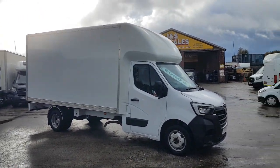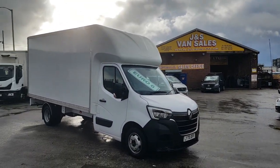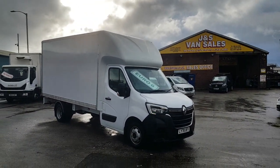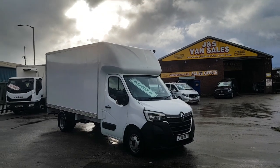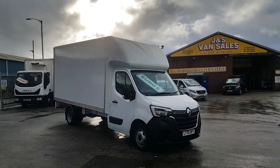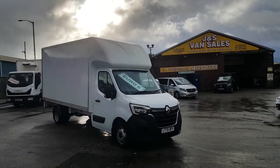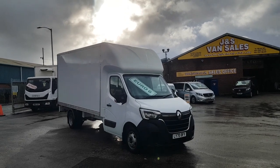Welcome to JNS Commercial Van Sales Limited, a family-run business based in Stockport, close to Manchester, SK5 6PH. We've been established since 1985 and have over 100 vehicles on the forecourt. This one's the Renault Master Business.